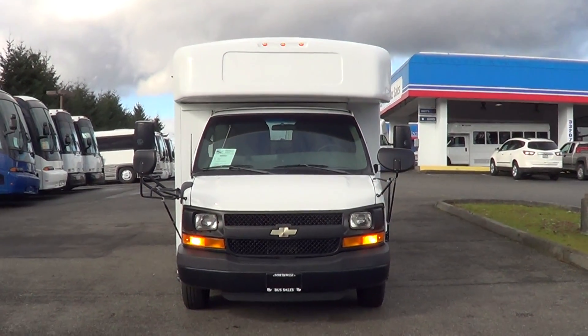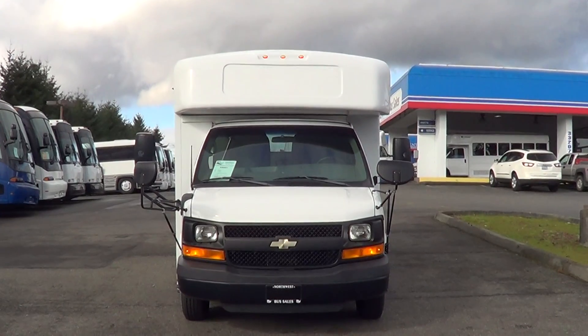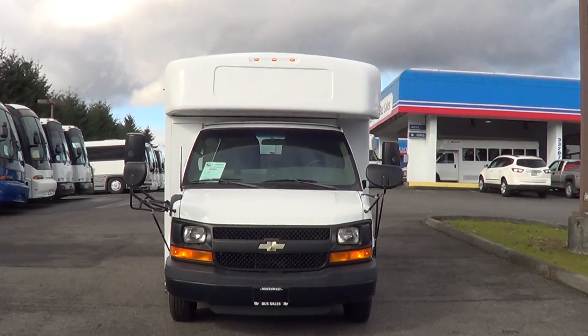Appreciate your time. Check us out online at nwbus.com. Please call with any questions at 800-231-7099. Thanks.